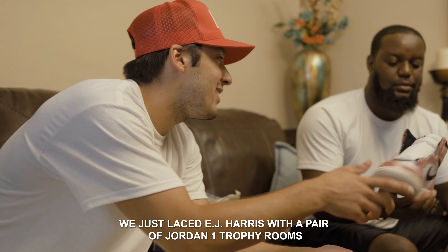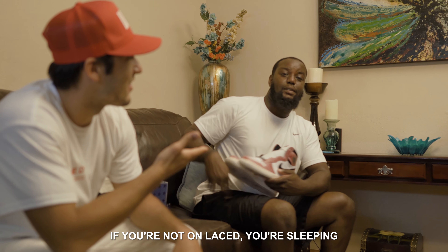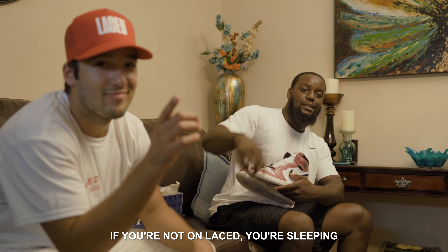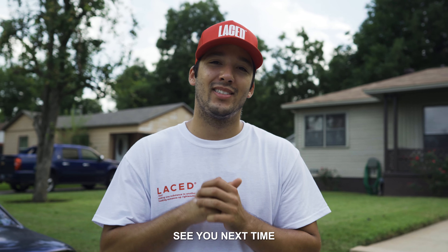There you have it, y'all. We just laced EJ Harris with a pair of Jordan 1 Trophy Rooms. EJ, any last words? Hey, if you're not on Lace, you're sleeping. Thank y'all for watching. Download Lace for your chance to win grails in the new in-app giveaway feature. See you next time.